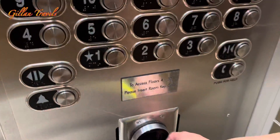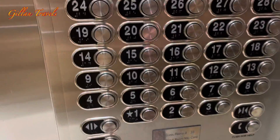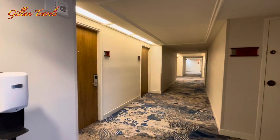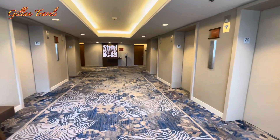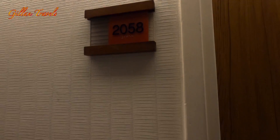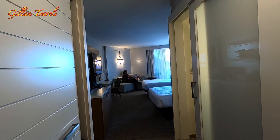You press and then scan like this — and this is our room. It's a double oceanfront room.